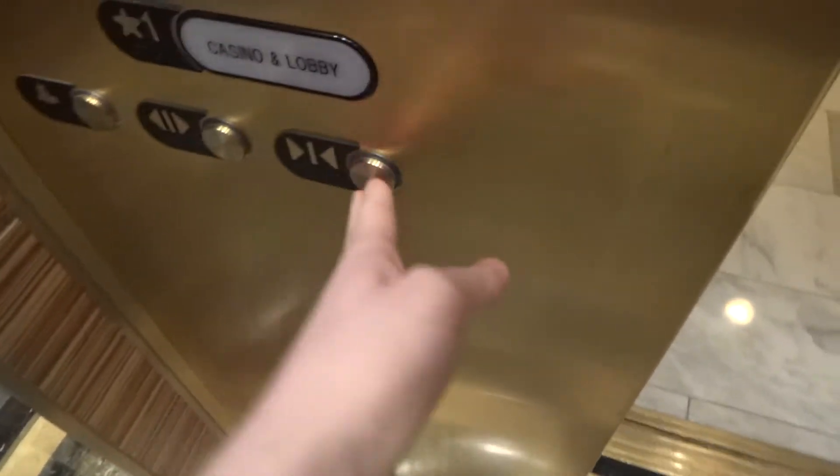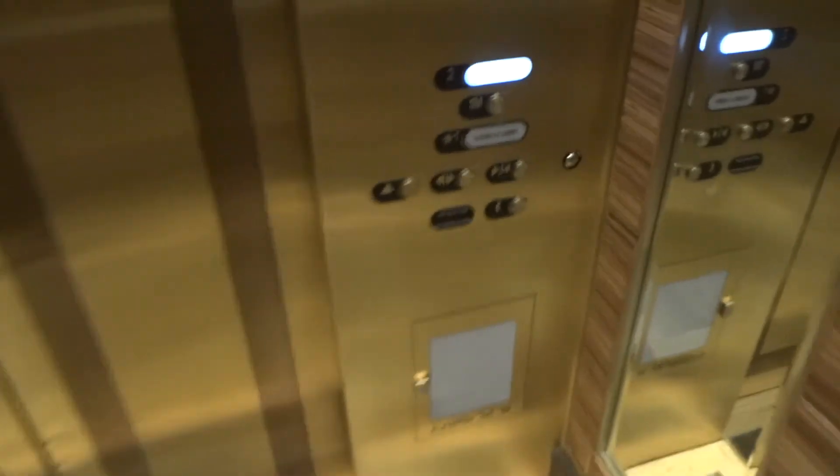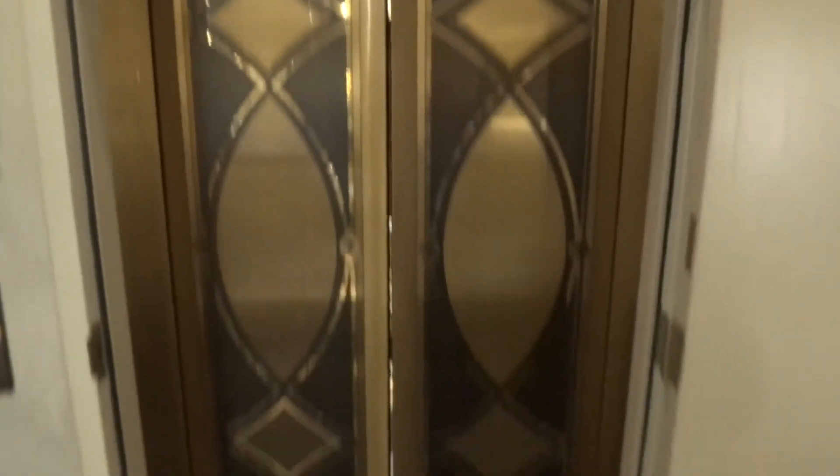Beautiful cabs. And back up to two. Let's go. Let's go.